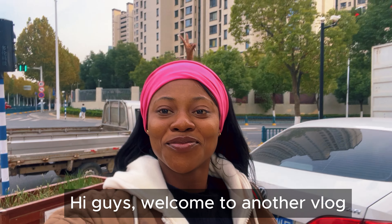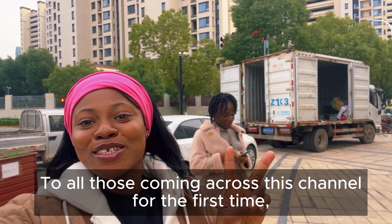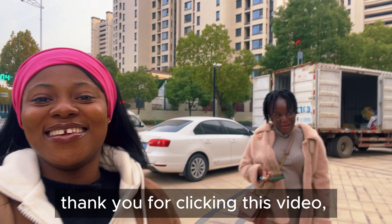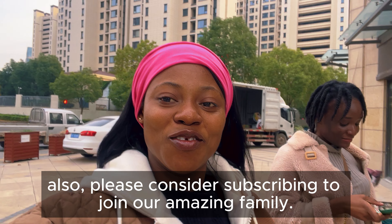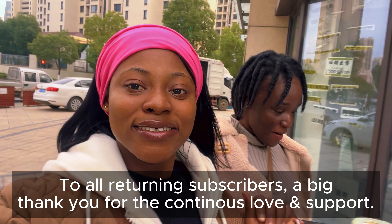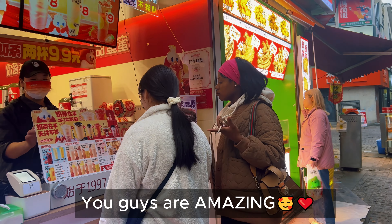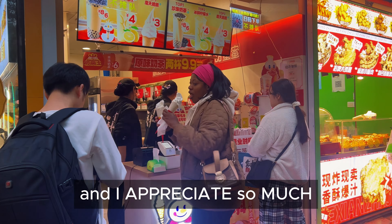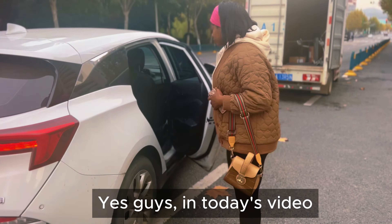Hey guys, welcome to another vlog! To all those coming across this channel for the first time, thank you for clicking this video — please consider subscribing to join our amazing family. To all returning subscribers, a big thank you for the continuous love and support. You guys are amazing and I appreciate you so much.